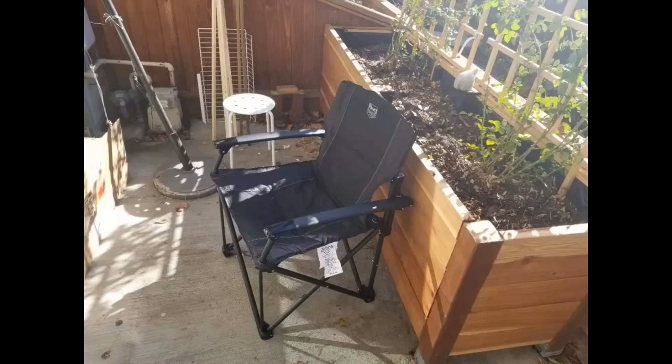This is a well-made, comfortable, sturdy chair. My husband bought this because the armrests are rigid and he is able to push himself up to a standing position.